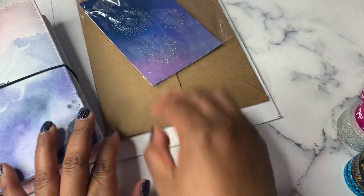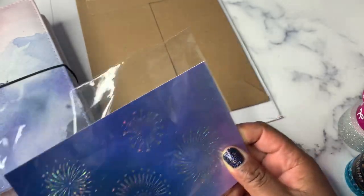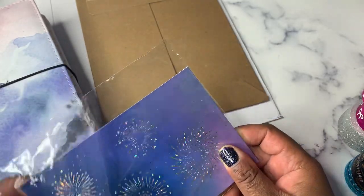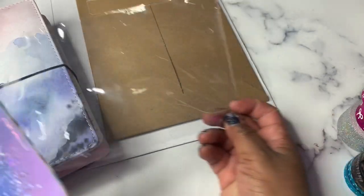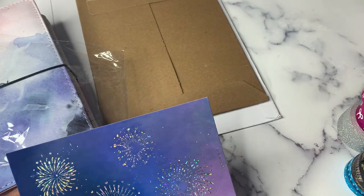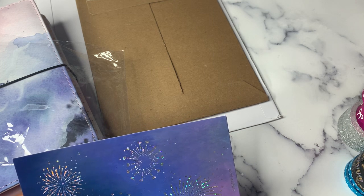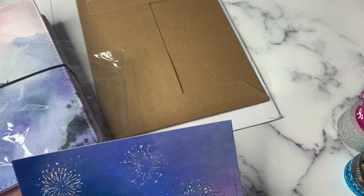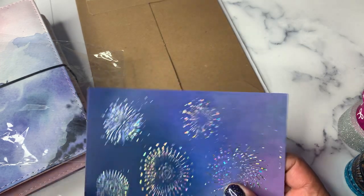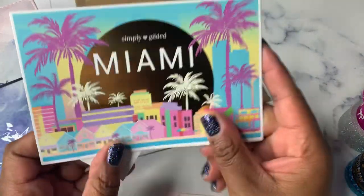We will start with the Simply Gilded. I placed a pretty small order. I don't remember if there was a specific sale going on, but the Miami Passport Washi was available and the Gem of the Month for June was available. I definitely wanted to grab those two things, so that was why I ordered.